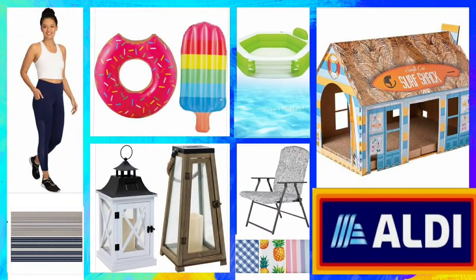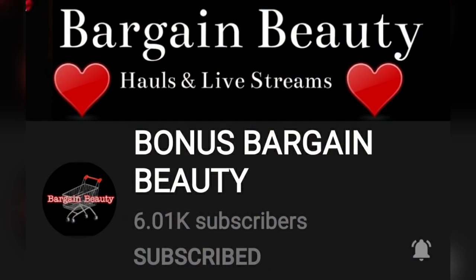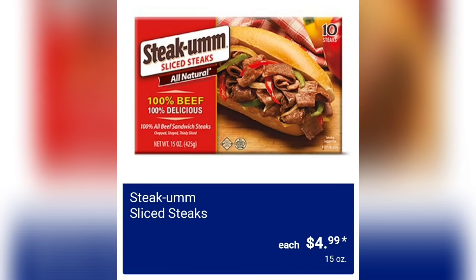Thank you so much for clicking on the video. My name is Amy. If you're new to my channel, on Sunday I did an ad preview — I always come back on Wednesday and do an update. Saturday evening I did an amazing new find, an in-store shop with me. Everybody loves that video because you can see the items in person, so make sure to check out that video. I also have a second channel called Bonus Bargain Beauty where I show you what I buy.